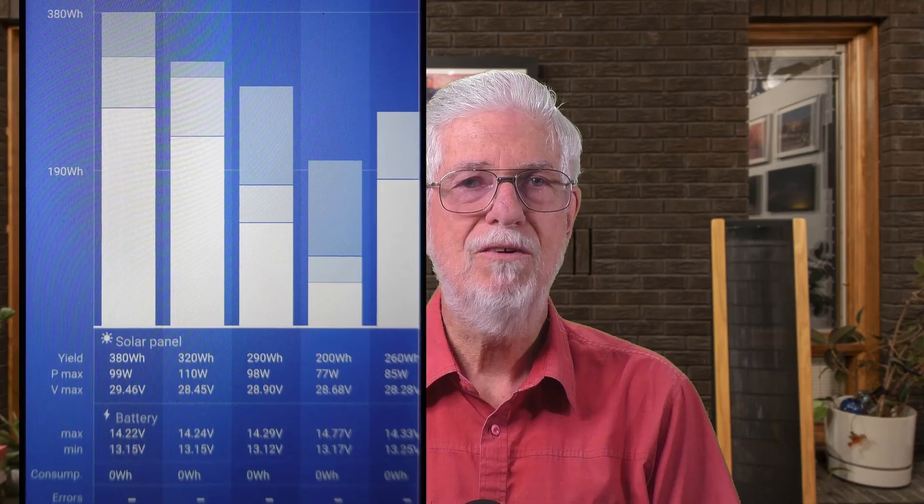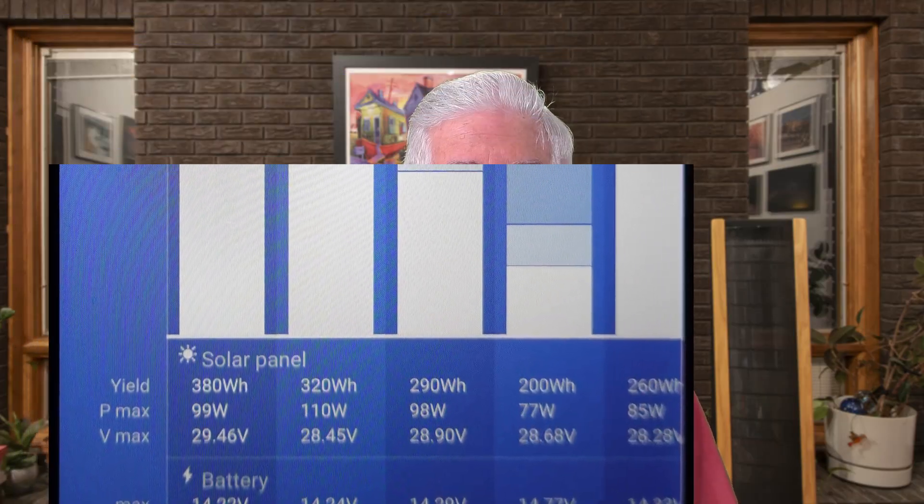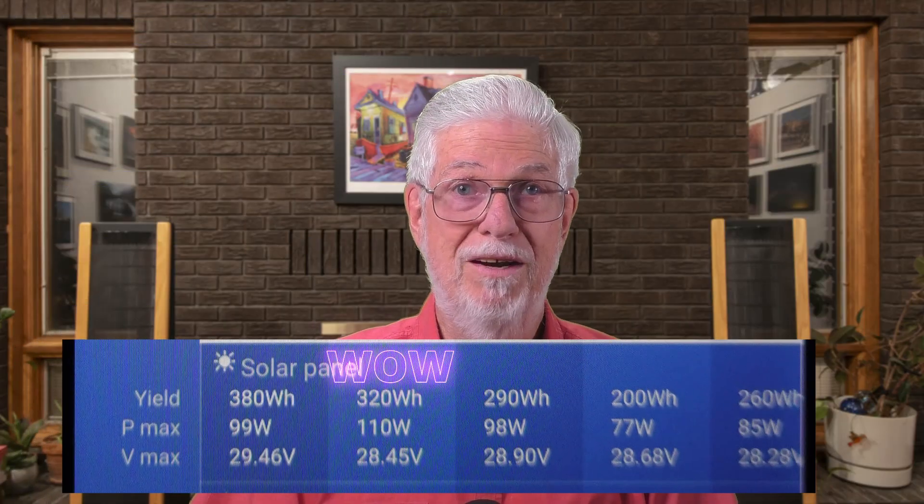So even though I didn't have any measurements of the energy we actually used, the charge time graph shows that the battery was fully recharged every day after the first one. The controller also recorded the maximum power from the solar panel each day, which ranged from 77 watts to a pretty amazing 110 watts on Monday — and the panel's only rated for 100 watts. What this demonstrates is that a seven-day trip — two days of driving and five days of camping — is no problem with my setup as long as there is sunshine.